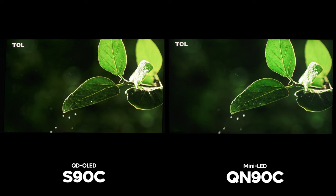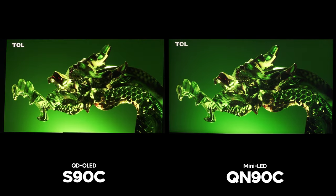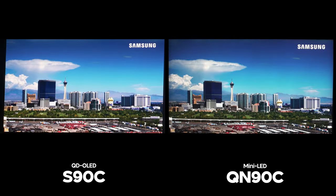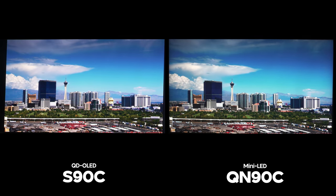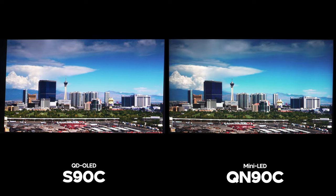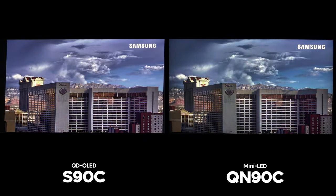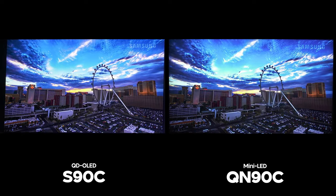This is where the QN90C struggles the most. With scenes like stars in the night sky, I have always seen that Samsung LCD TVs have a hard time, and really most LCD TVs struggle with this as well. While it does better than most, it's still an LCD TV with an ADS panel compared to an OLED TV, so when it comes to dark room performance it will definitely have its limitations.